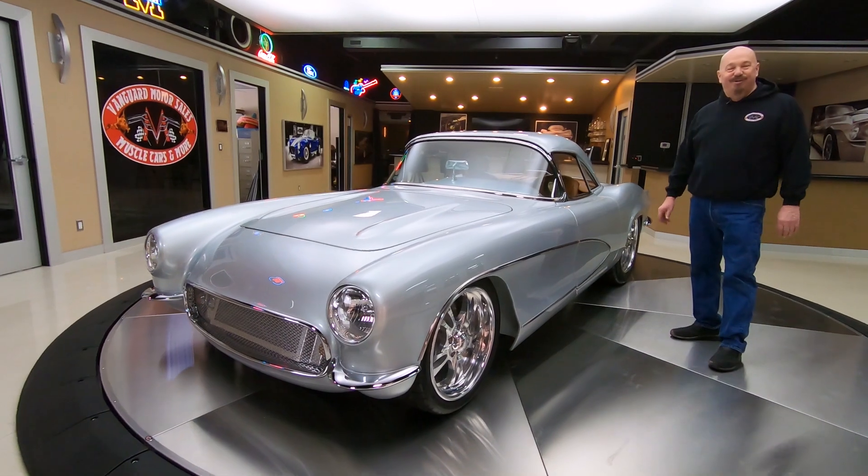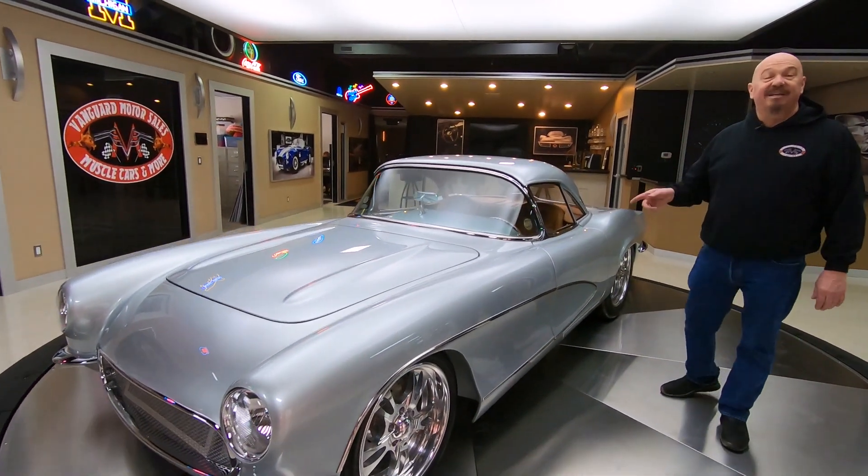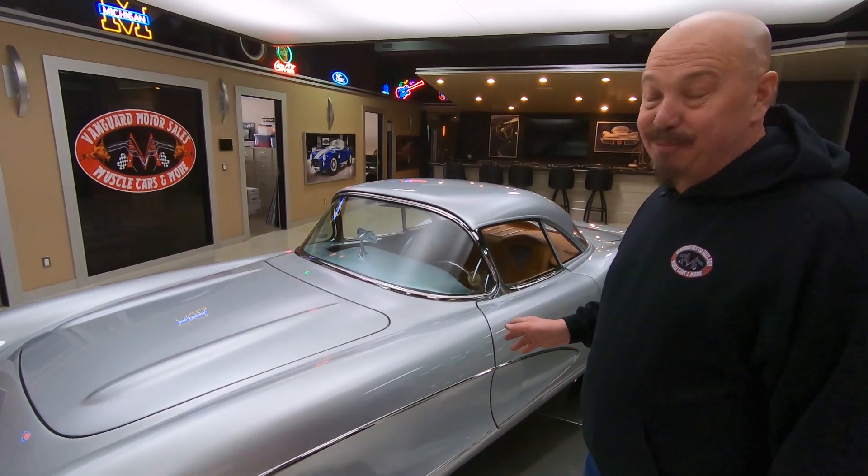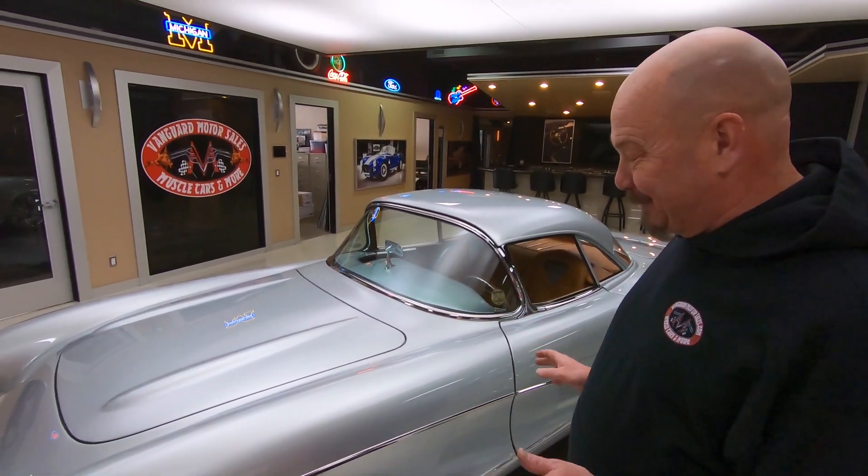Hey guys, welcome back to Vanguard Motor Sales. I'm Greg, and this is one unbelievable Corvette — 1962 model — but it's got a few customizations to it.